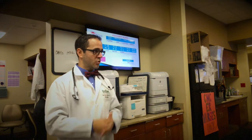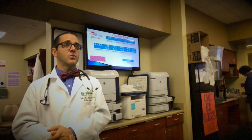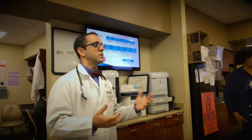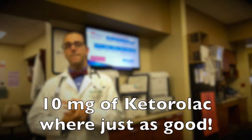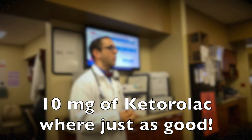So they did this randomized controlled study where patients received 10, 15, or 30 milligrams IV Toradol, and they checked the patients at 30 minutes, one hour, and two hours after giving it to see which dose achieved better or equivalent pain control. The results were that 10 milligrams of Toradol was just as good as 30, and there's no reason to go all the way to 30.